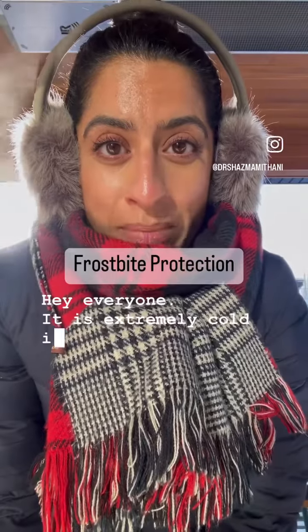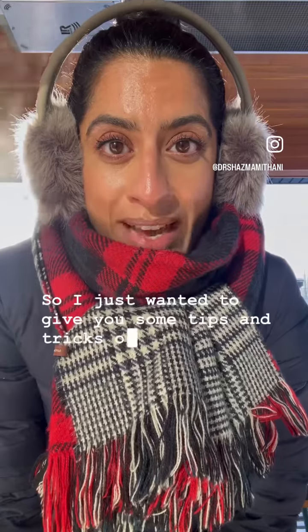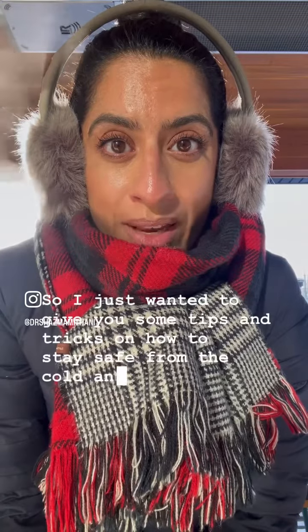Hey everyone, it is extremely cold in many parts of Canada and the rest of the world right now, so I just wanted to give you some tips and tricks on how to stay safe from the cold and from frostbite.